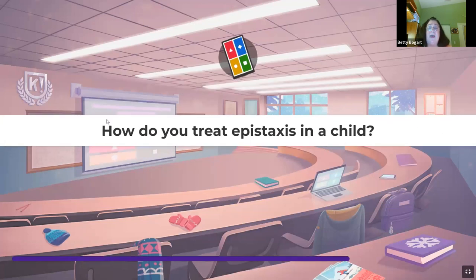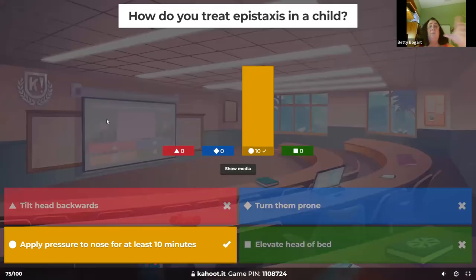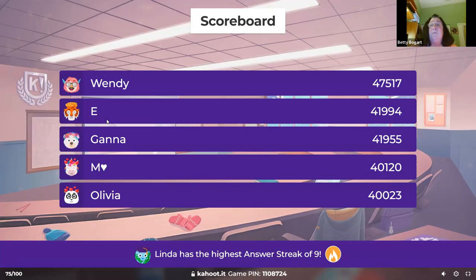How do you treat epistaxis — a nosebleed — in a child? Apply pressure with thumb and finger, hold it forward for ten minutes. If it still bleeds, seek medical attention — they need to do something else.